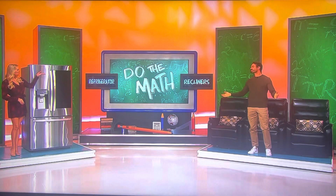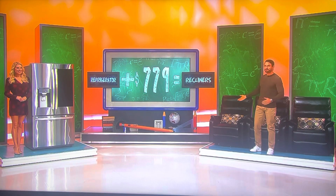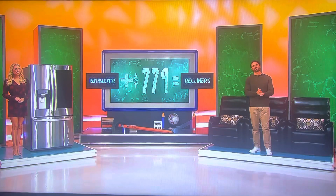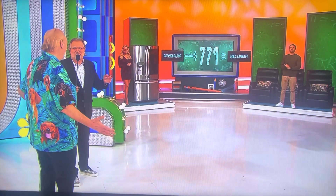James is working so hard, man. Look at that. Just don't wear yourself out — take all day to guess, it's fine. The game is called Do the Math. It's the price of the refrigerator plus $779 equals the price of the recliners, or is it the price of the refrigerator minus $779 equals the price of the recliners? Refrigerator plus or minus $779 equals the price of the recliners.